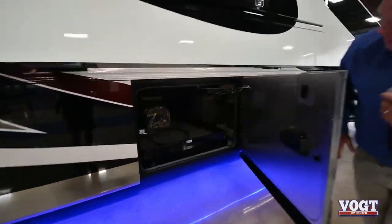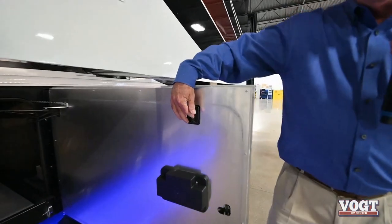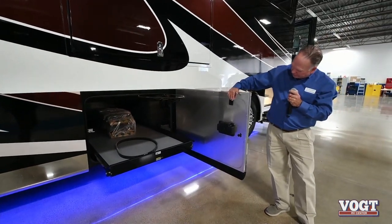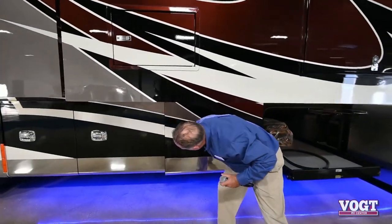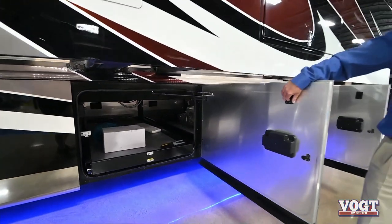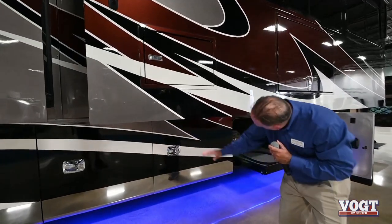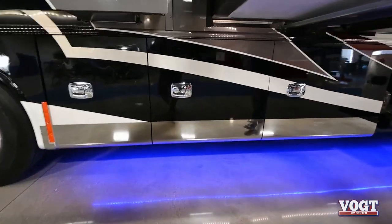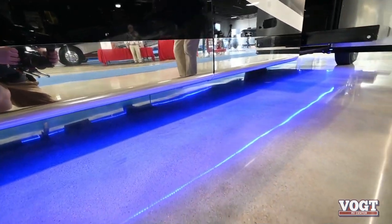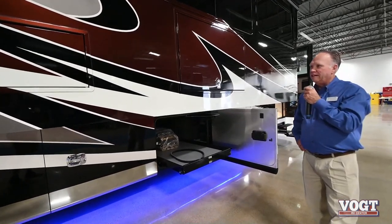The Allegro Bus has storage throughout. In this model we don't even reach down to open the slide-out - we simply push the button on the side of the door to operate the slide. Another cool feature on the Allegro Bus is the LED lighting underneath the slide-outs - all slide-outs have LED lighting. In addition, we have blue LED lighting underneath the coach, so when we're sitting outside with the neighbors around the campfire, we have that unique beauty going on.